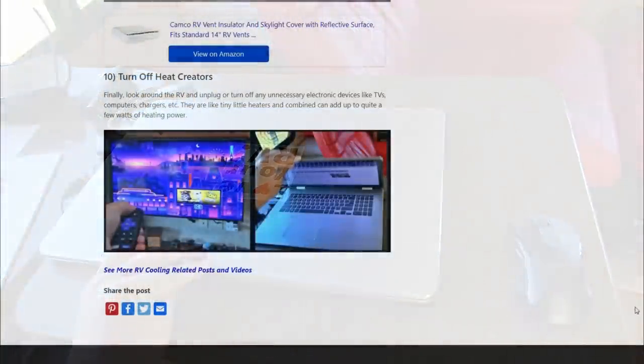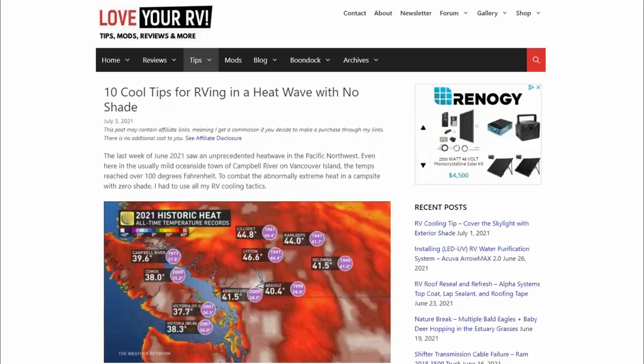So there you go — those are 10 ways I survived the recent big heat wave with no shade at all, and we made it through pretty good. If you have any other tips, feel free to leave them in the comments below. Until next time, Ray from loveyourrv.com. Thanks for watching everyone. Cheers!